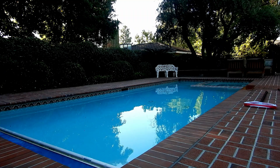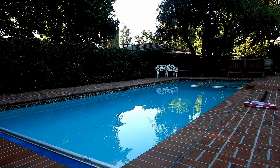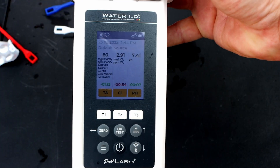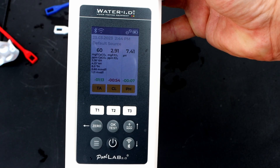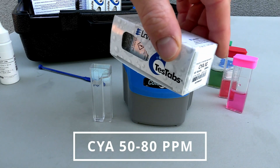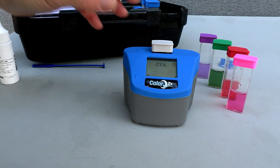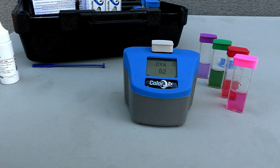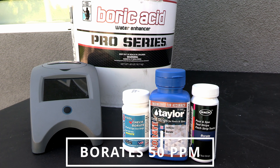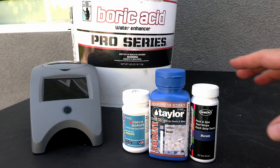Some ways to control how fast the pH rises in the pool is with pH buffers, and alkalinity is the main buffer. Keeping your alkalinity between 70 and 80 parts per million is a great way to keep pH lower in the pool. Cyanuric acid is also a secondary buffer, and keeping a stable cyanuric acid level of 50 to 80 parts per million will also help keep the pH from rising rapidly. Adding borax to 50 parts per million as a third buffer will also help keep the pH from rising rapidly in the pool.